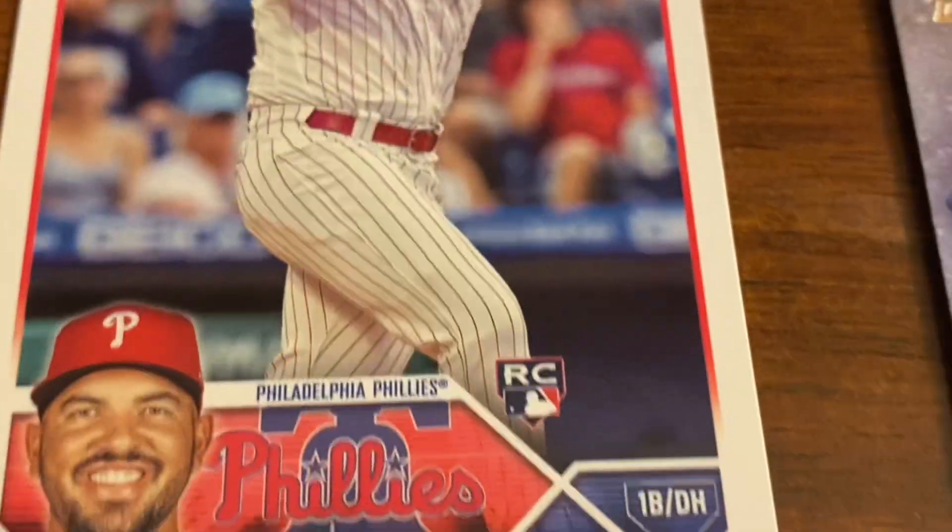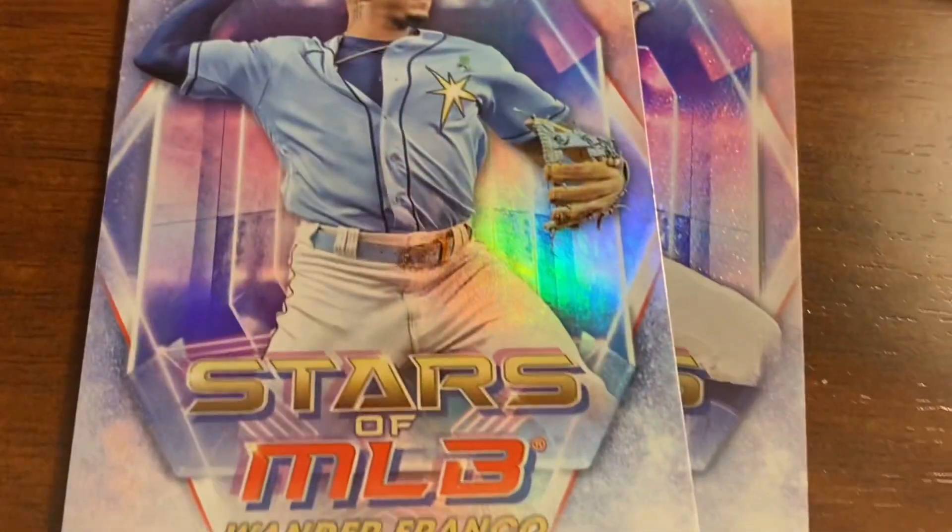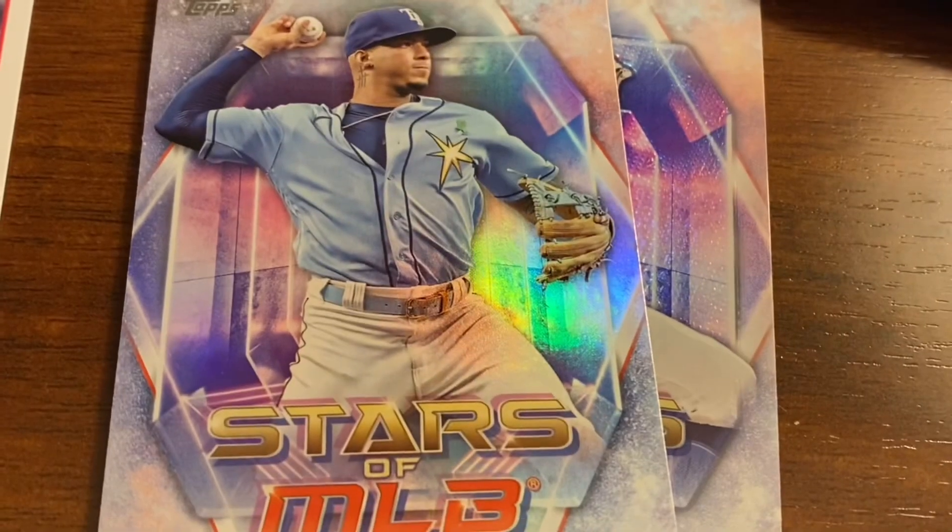No, it's not a Derek Hall rookie card. No, it's not Wander Franco Stars of MLB, or anything else like that.